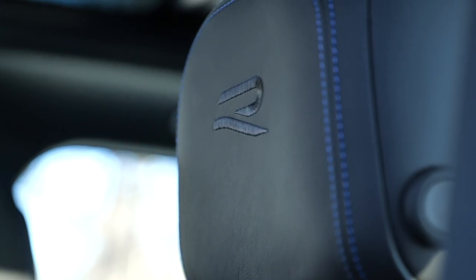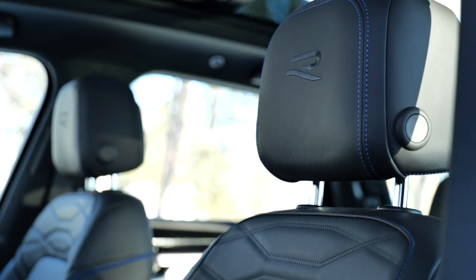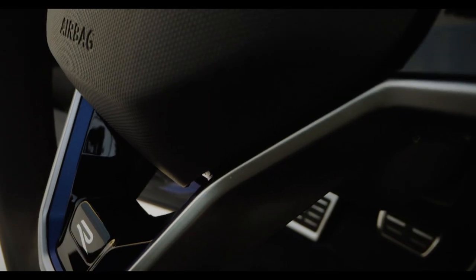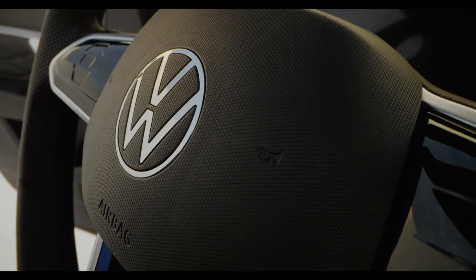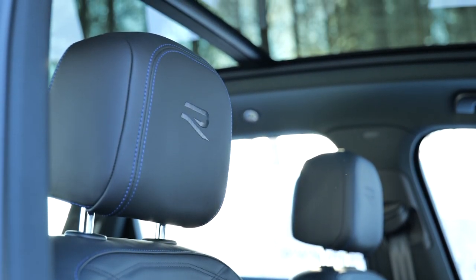In the interior you get aluminum pedals, R entry badges, some R logos on head restraints, and contrast stitching. Unfortunately Volkswagen doesn't know that much about sustainability yet — they offer a plug-in hybrid model with animal skin seats only. Maybe take another lesson from the Tesla Model X here.